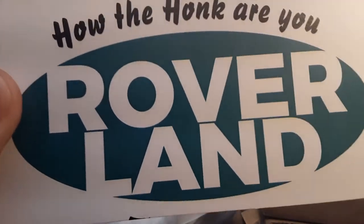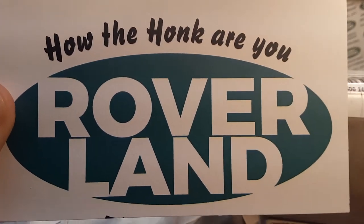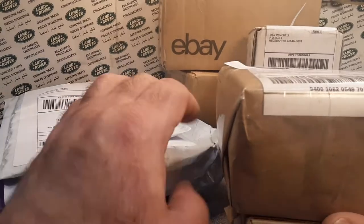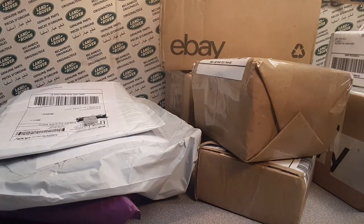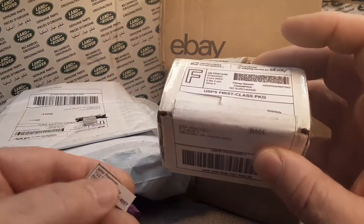G'day, g'day! How the heck are ya? Welcome to Roverland. This is your friend Dan-O, and we've got an unboxing Saturday!